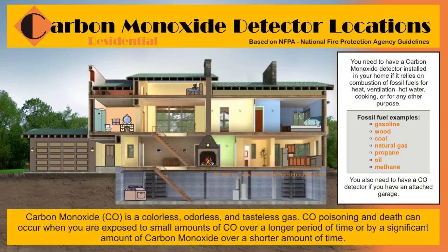You also need to have a carbon monoxide detector inside your home if you have an attached garage. Your car, motorcycle, or other fueled engine operating inside the garage can cause carbon monoxide spillage into the living quarters of your home.